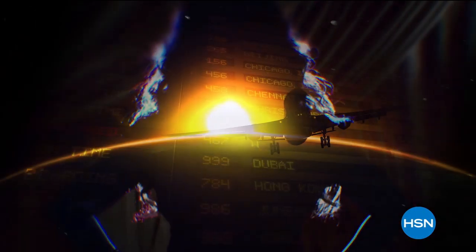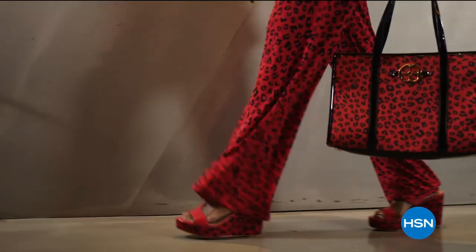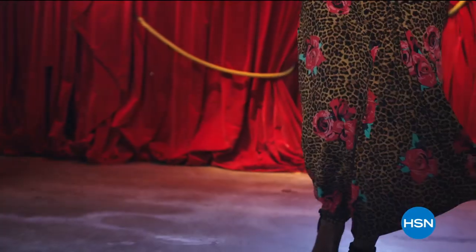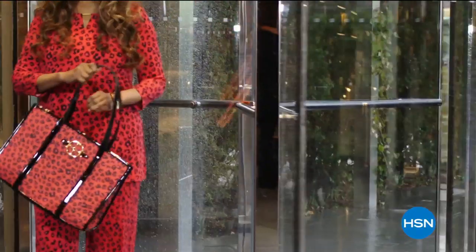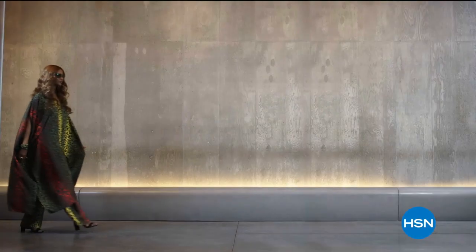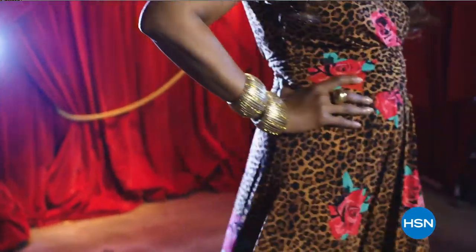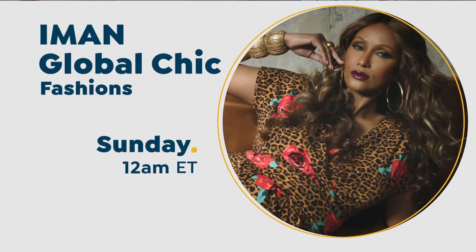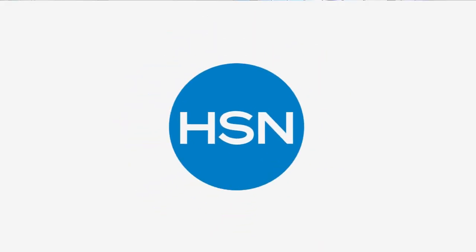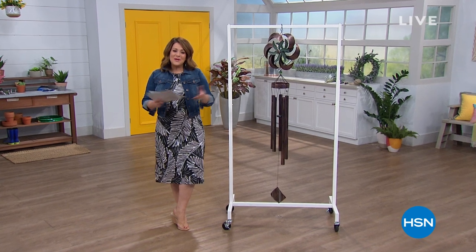I have journeyed around the globe, I've seen the beauty the world has to offer. Now I'm bringing you new fabrics, patterns and soft silhouettes with spicy details — exotic but with a new degree of sophistication. Global chic is all about fashion freedom, so be free. Iman Global Chic, only on HSN.